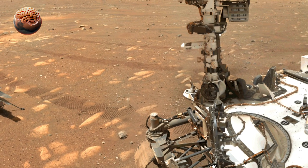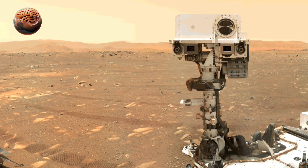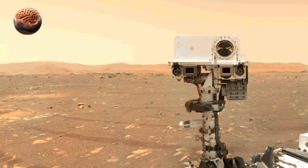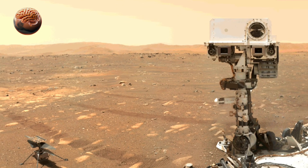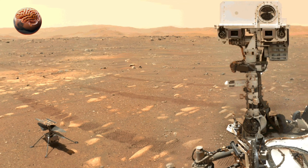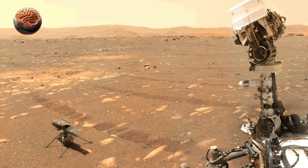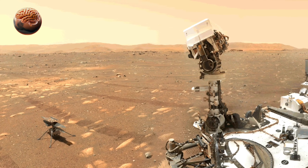NASA's Perseverance rover has captured a stunning new selfie on the surface of Mars, giving us a close look at humanity's most advanced robotic explorer. Taken with the rover's robotic arm and high-resolution camera, the image shows Perseverance standing proudly on the dusty terrain of Jezero Crater, with scattered rocks and Martian hills in the background.